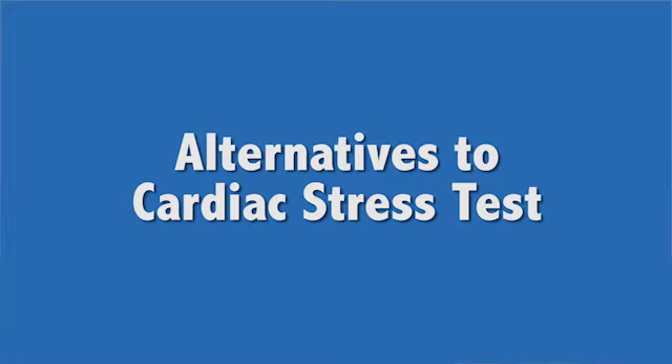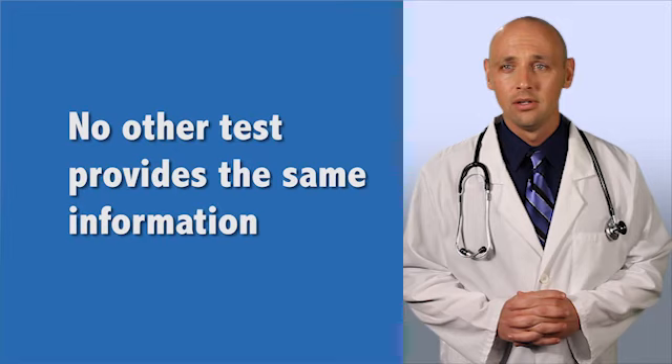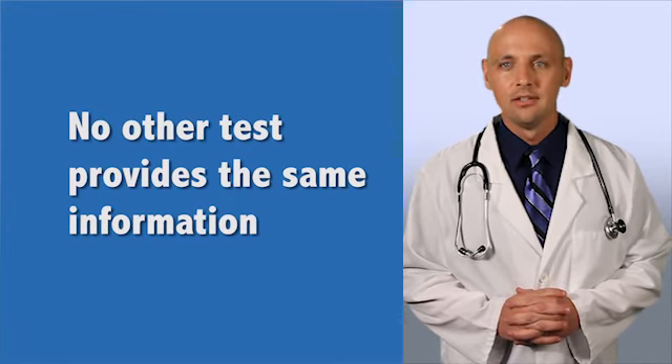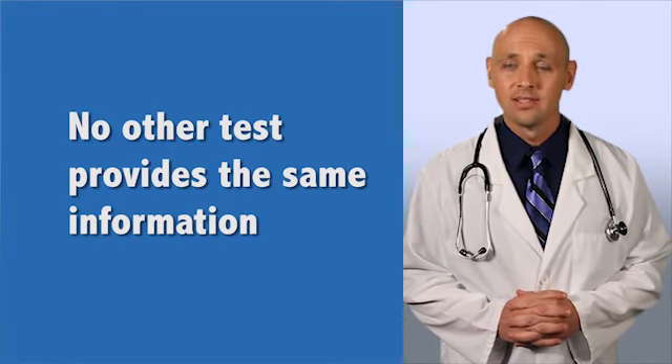Are there any alternatives to a cardiac stress test? A cardiac stress test provides a great deal of information about many aspects of your heart's health. Other tests can be done to study the heart, but don't provide the same information. If you're worried about having a cardiac stress test, talk with your doctor about alternatives.